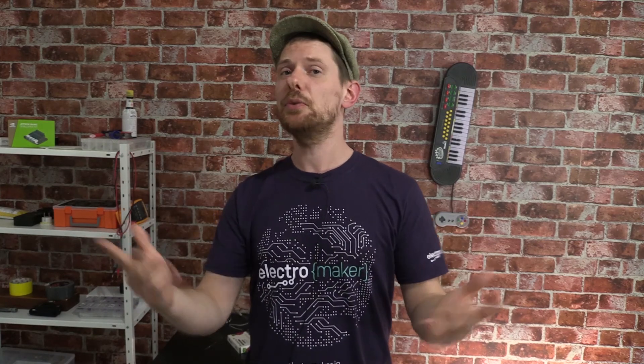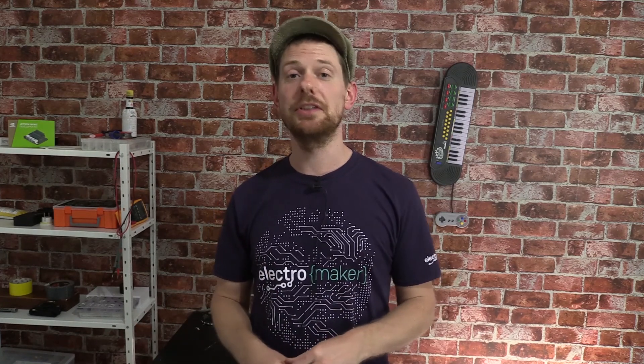That is it for the ElectroMaker show first episode. Tell us what you liked about the show and especially tell us what you didn't like — I'm still feeling out how this is going to work and I'll be making it better over the weeks to come. If you want to enter the Mystery Box competition, head to the comments section and type 'I would like to win what is in the Mystery Box' — we'll be picking a winner from our list of subscribers next week. But for now, take care of yourselves, stay creative, and I'll see you in a week.